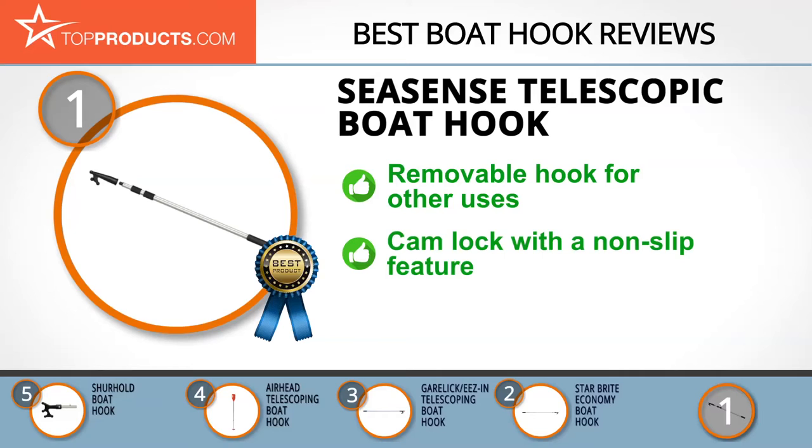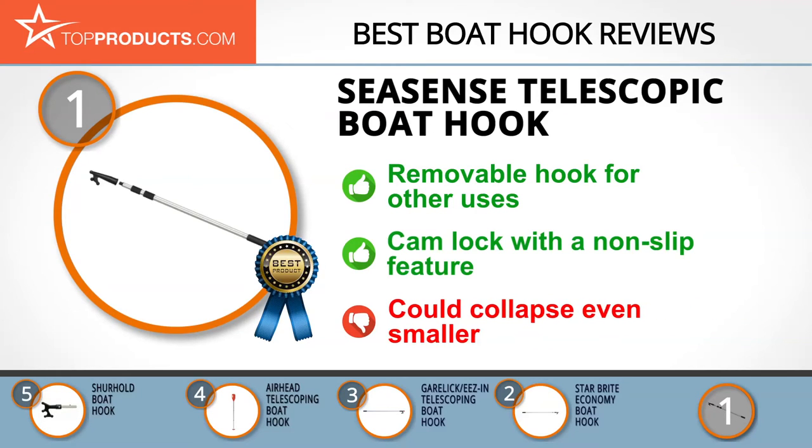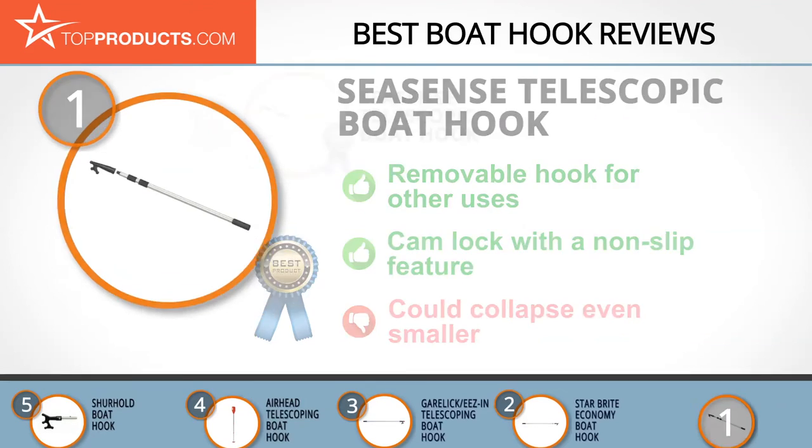It comes with a hook that can be easily removed, so instead of lying idle the handle can hold brushes or mop heads for other boat services. To ensure it holds securely and won't retract unexpectedly, this boat hook has a cam lock with a non-slip feature and can be used as a fixed five-foot pole if required. It collapses to 45 inches for storage, but we wish it collapsed even smaller.